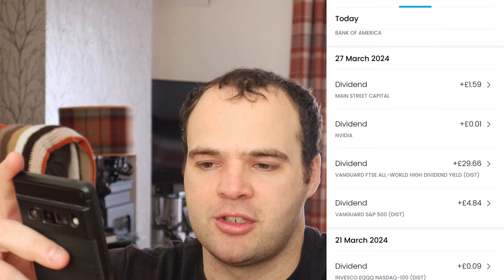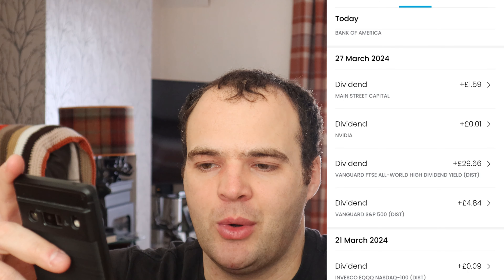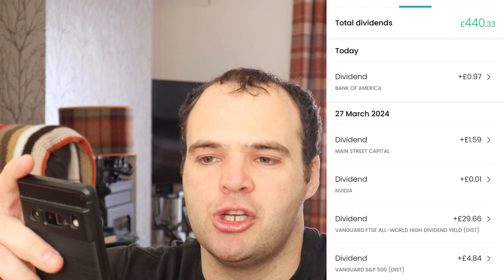14th of March was my first dividend — from Microsoft, £1.54, reinvested straight back. On the 15th, my monthly payers came in: Reality Income paid £17.13, auto-reinvested; QILP paid £15.54, auto-reinvested — that's roughly one share and a bit since a share is about £12. Main Street Capital paid £1.20, also auto-invested straight away.